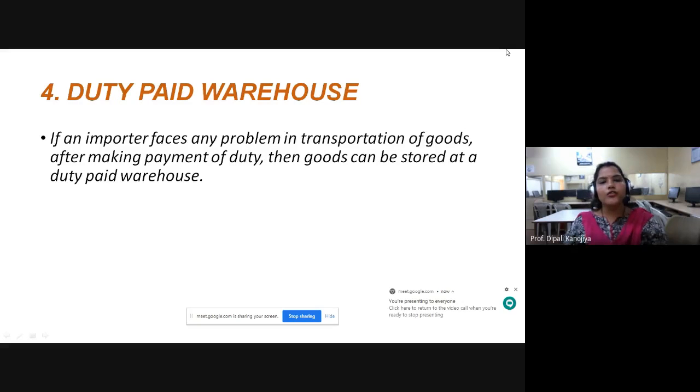The fourth type of warehouse is the duty paid warehouse. In the earlier third type — bonded warehouse — the custom duty is not paid. But in a duty paid warehouse, if an importer faces any problem in transportation of goods after making payment of duty, then goods can be stored at duty paid warehouses. It is also situated in dock areas, near seaports and airports.